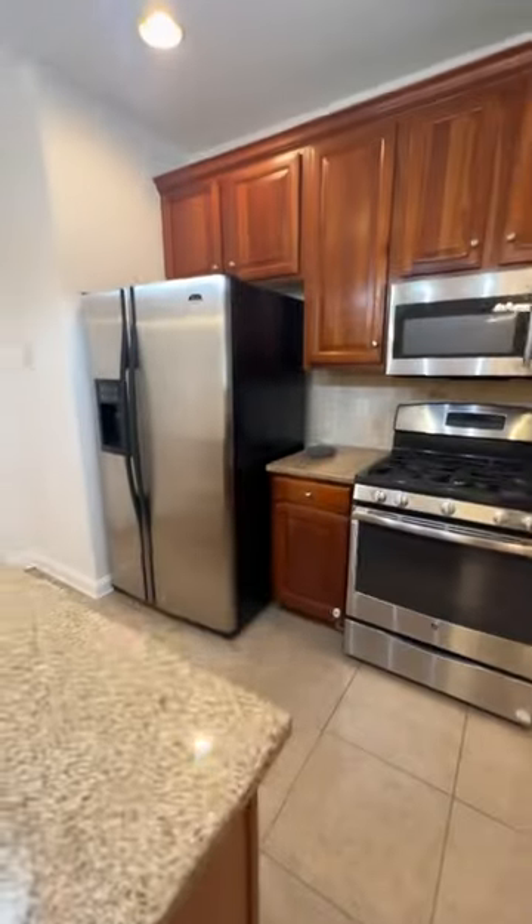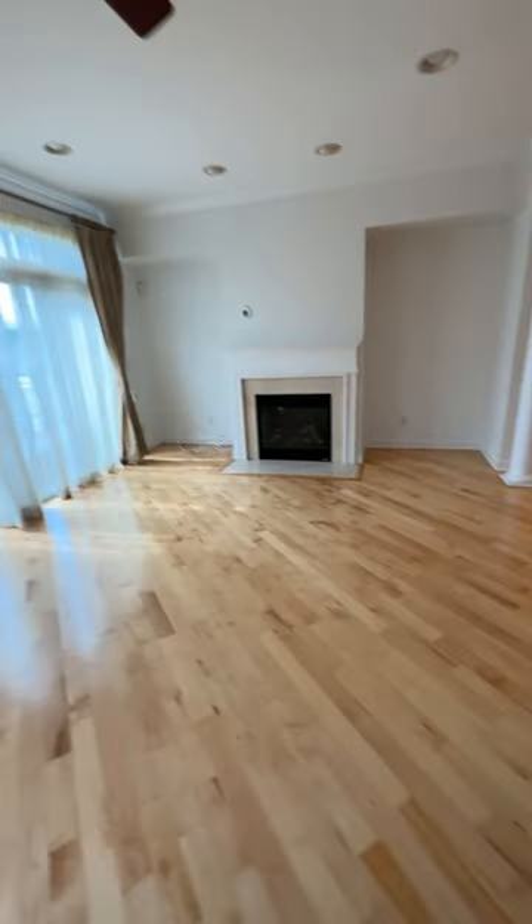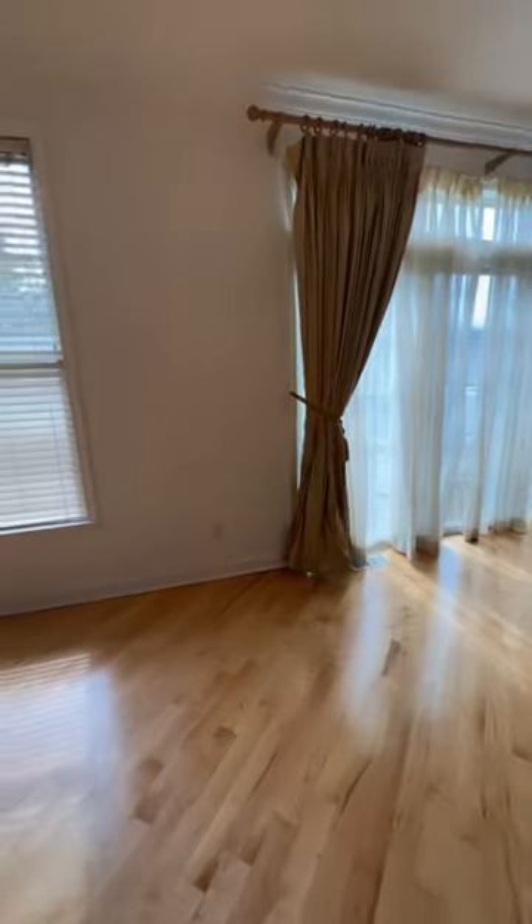Lots of counter space and cabinets. You also have the stainless steel and the built-in island here, and that goes down to the garage. Continuing into the living room, you got the real fireplace, and this goes out into the backyard area.